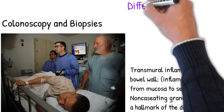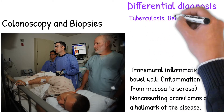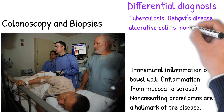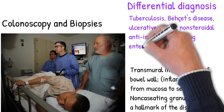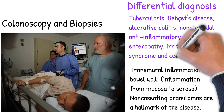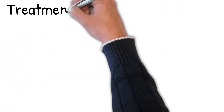Non-caseating granulomas are a hallmark of the disease. Capsule endoscopy aids in endoscopic diagnosis. Differential diagnosis includes other conditions with similar presentations: intestinal tuberculosis, Behçet's disease, ulcerative colitis, non-steroidal anti-inflammatory drug enteropathy, irritable bowel syndrome, and celiac disease. There is no cure for Crohn's disease.